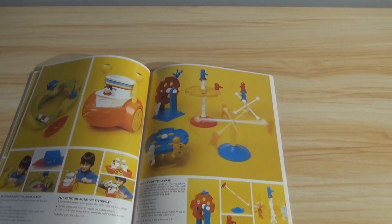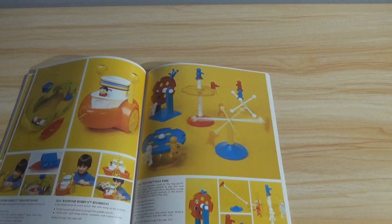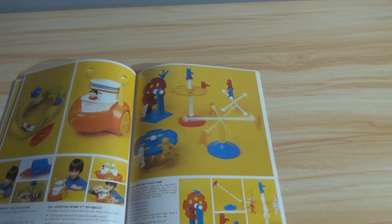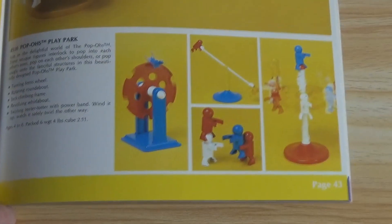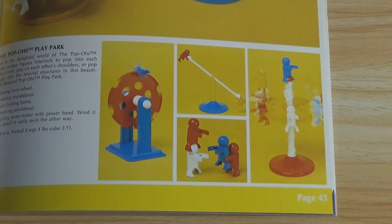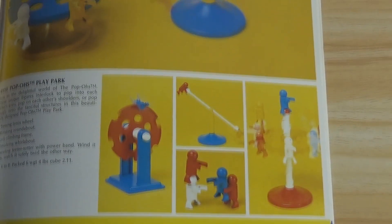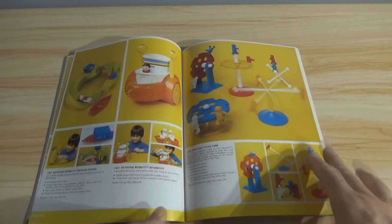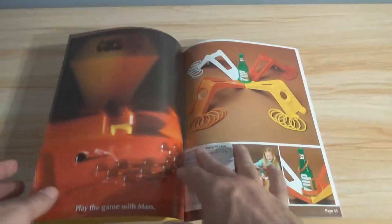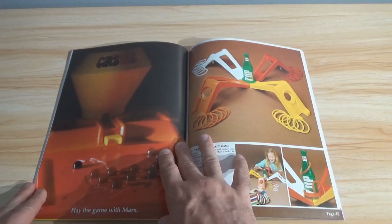Pop-O's Play Park — another game of sorts. 'Join the delightful world of the Pop-O's. These unique figures interlock to pop into each other's arms, pop onto each other's shoulders, or pop snugly onto the fanciful structures in this beautifully designed Pop-O's play set.' So it's just an imagination toy. Young parents — don't be so dismissive as to just give your child a cell phone to keep them occupied. It's a mistake.